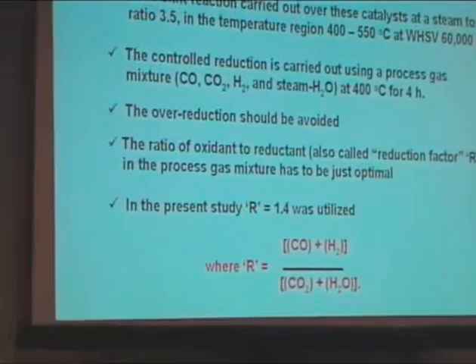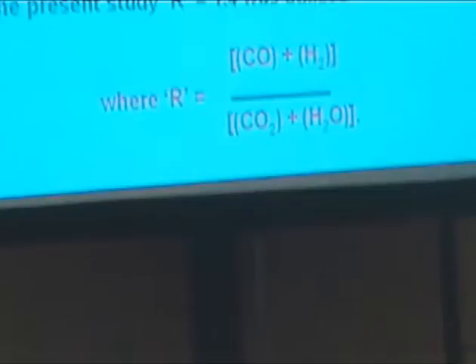The ratio between oxidants and reductants is very important, because the reduction behavior of hematite matters. First, hematite converts to magnetite, then to wüstite, then to metallic iron. If you over-reduce hematite, it becomes wüstite. But we require only magnetite. If you under-reduce, all the hematite may not be converted to magnetite. So the ratio between oxidants and reductants is critical. In this study, we used 1.4 as the ratio, so that we can convert all the hematite into magnetite.